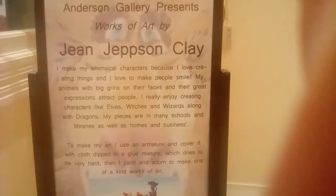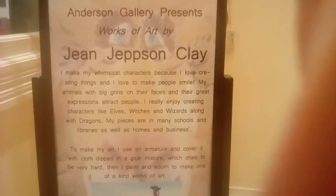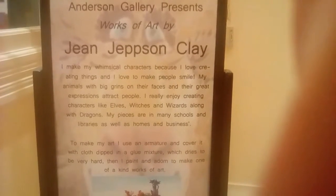That's Jane Clay. Here's some information about her — you can pause this to read it if you want — and look at her artwork.